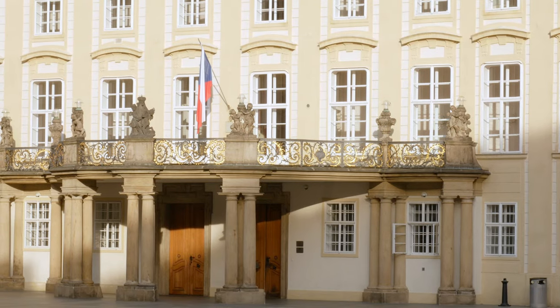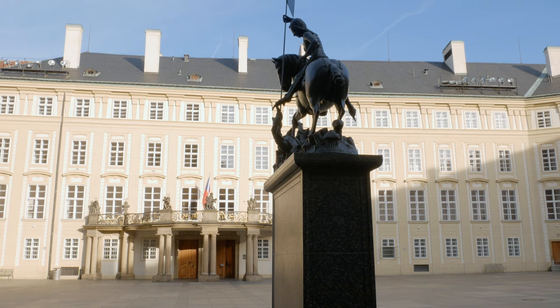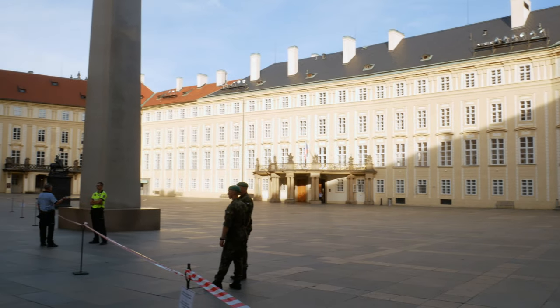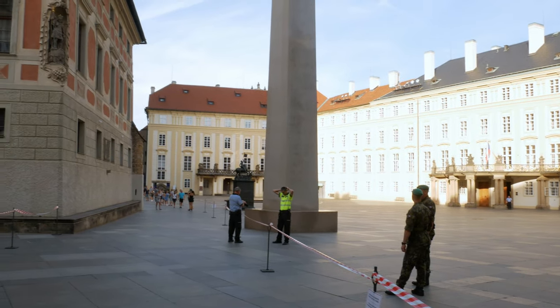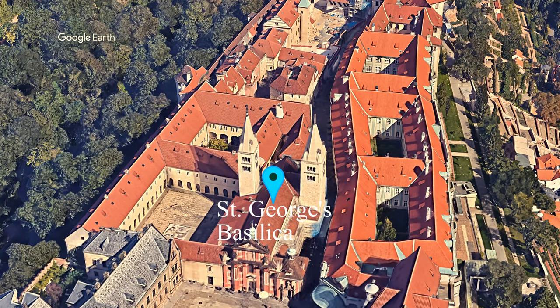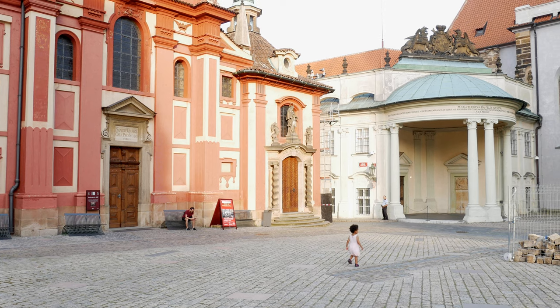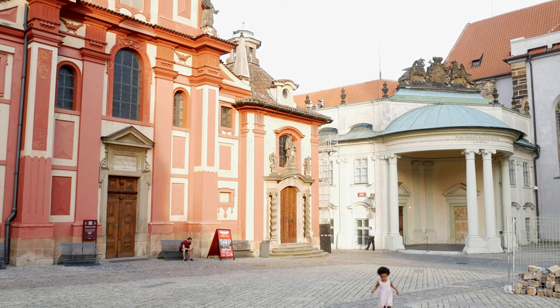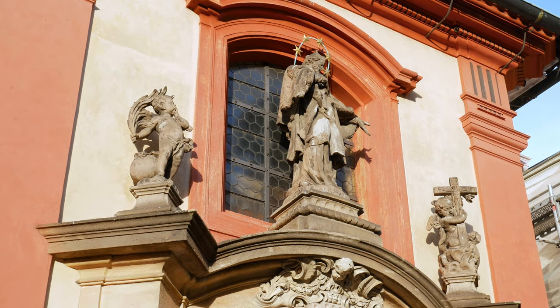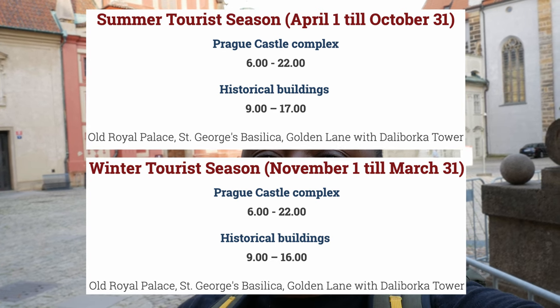It's a very safe place but really quiet and so nice. Behind the castle you'll find St. George's Basilica, which is the second oldest church in Prague. You can come into the whole castle complex from 6 am to 10 o'clock in the evening, and you can also go into the buildings between 9 am and 5 pm.